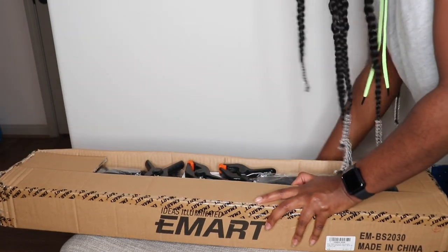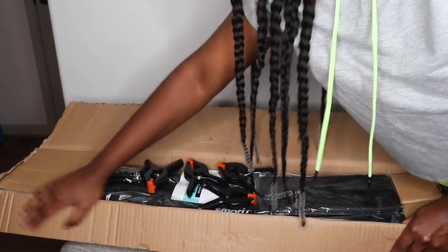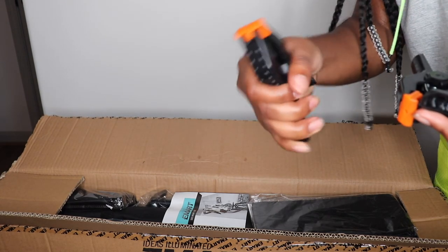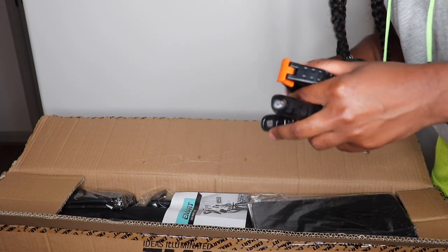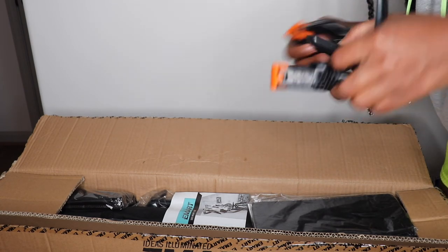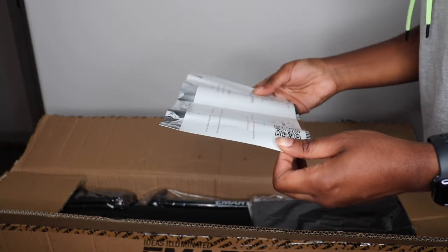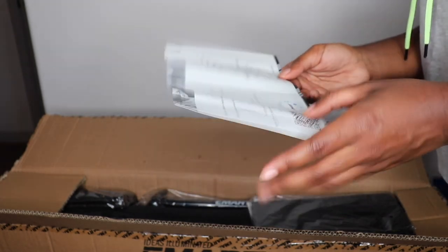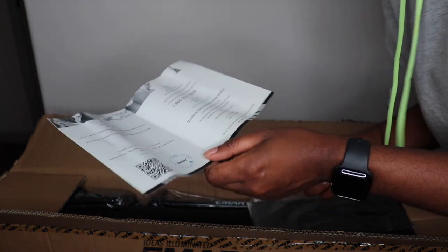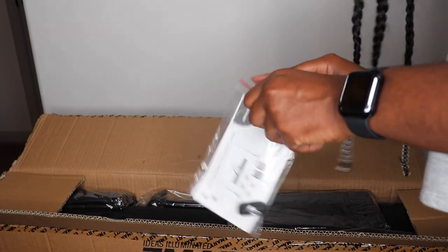Got some nice stuff in here. We have these clips — I think these are the things that you actually clip onto the stand to hold your backdrop up so it doesn't slide on the rod. This is just a little card from Emark with their contact information, a phone number, and a warranty.